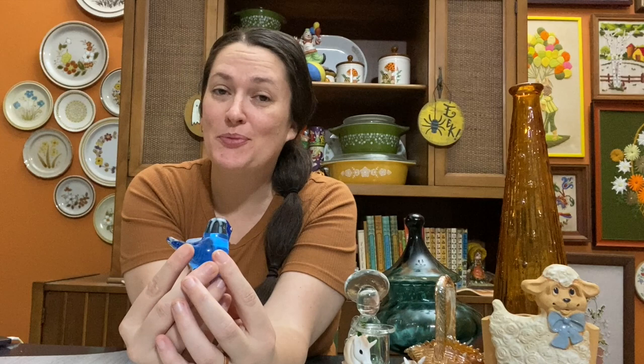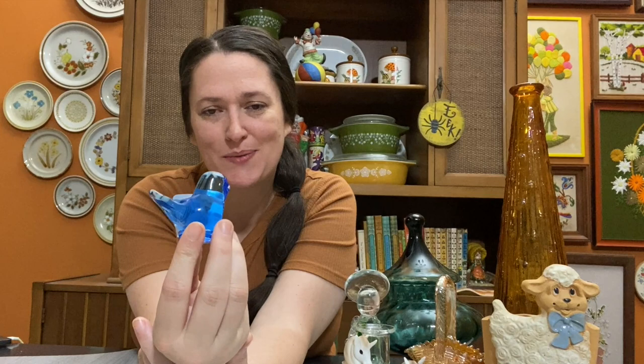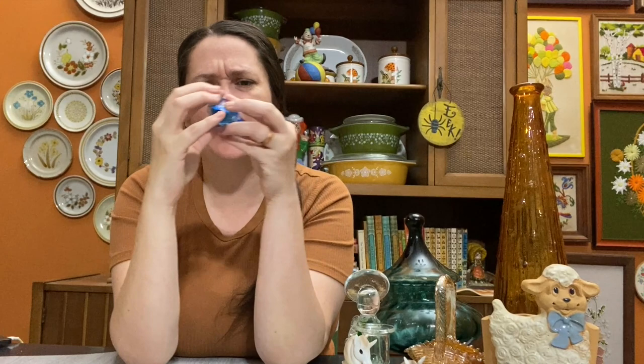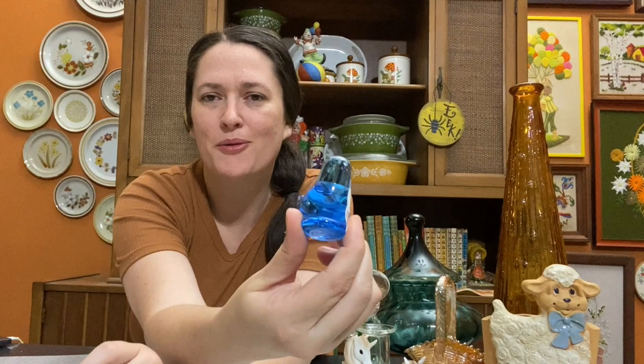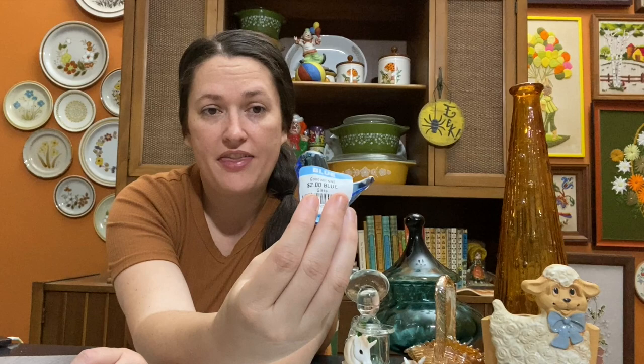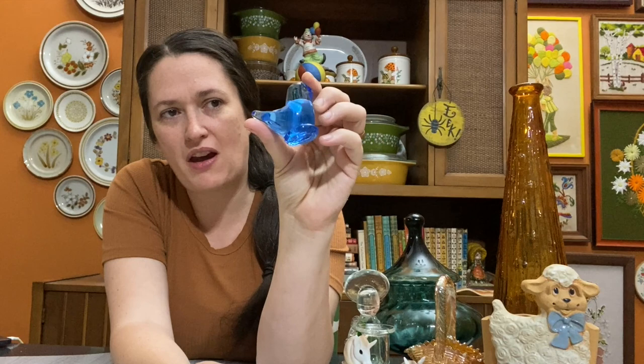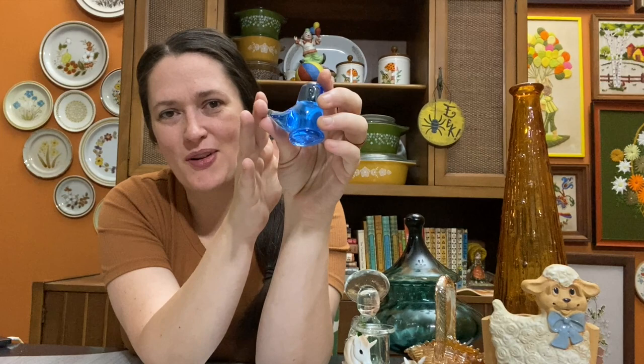I also found my very first bluebird of happiness in the wild! I'd seen them in antique malls but never bought one. This is the first I've ever seen at a thrift store. It was only $2, signed on the bottom with the date 1993. These sell okay, but I'm going to hang on to this one for now since I've never had one before — it might go up for sale in the future.